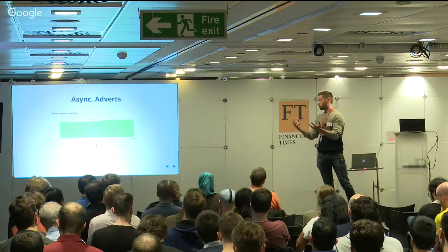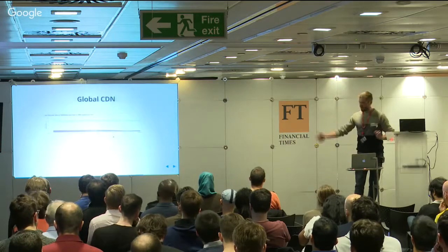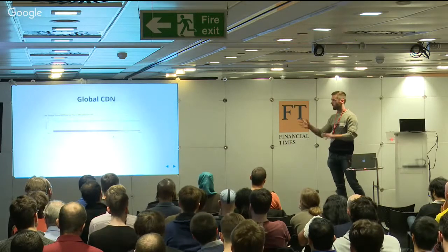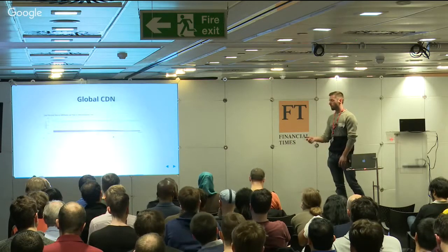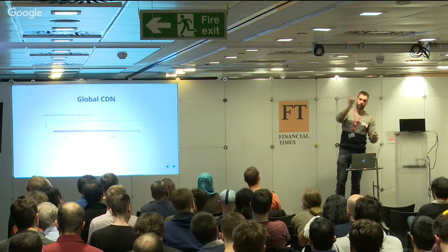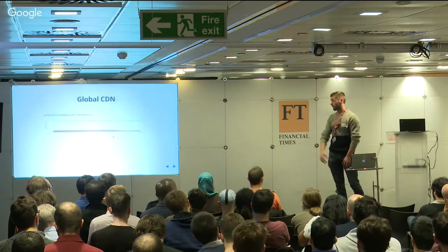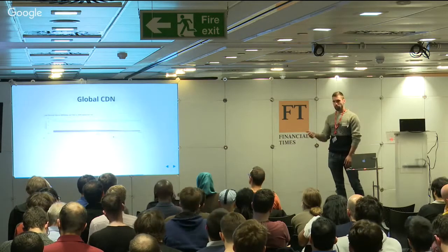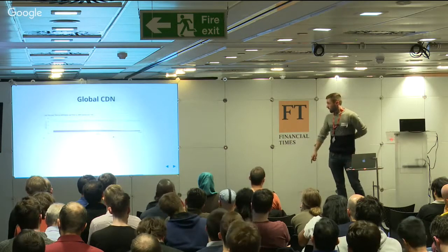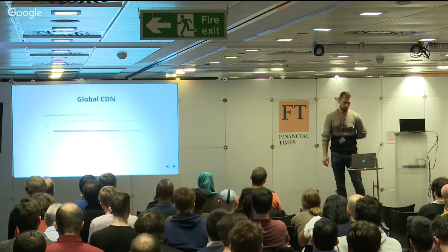Everything except for the first page load is already behind the CDN. But this meant that a user in Australia requesting bbc.com/news was actually making requests all the way back to our centres in London and waiting for that to come back - meaning the browser couldn't even prefetch things for like two seconds in some cases. So we invested in Fastly, put a bunch of edge nodes around Asia and Australasia, and now the initial response comes back in around 200-300 milliseconds, whereas it was as high as two seconds before.